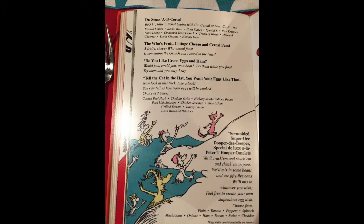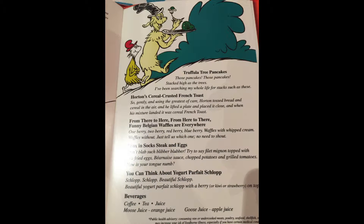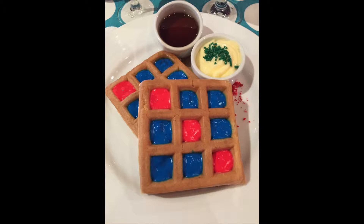I really like the menu here. They did a really good job and were very clever with some of the things they named — the food items on the menu kind of take on the Dr. Seuss books. I got the Belgian waffles, which were Dr. Seuss themed as you can see.